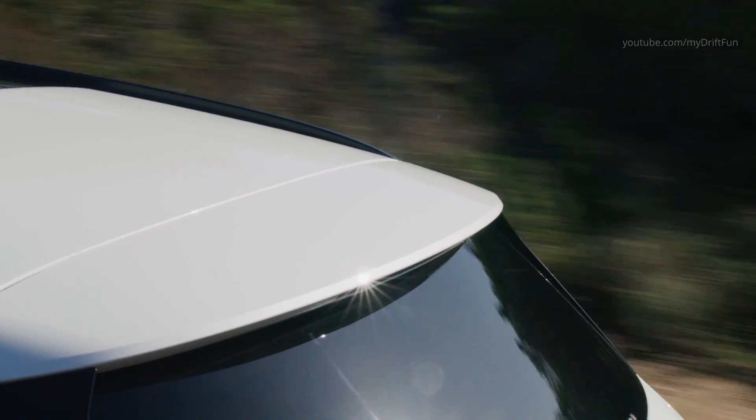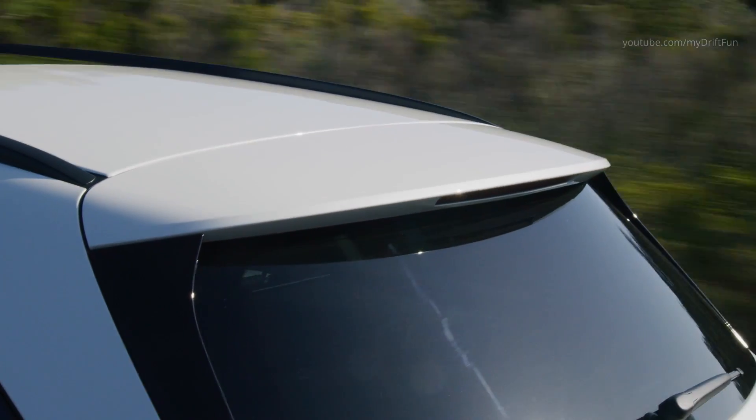The E-Class features all LED headlamps as standard. Multi-beam LED headlamps including ultra-range high beam are available as an option.